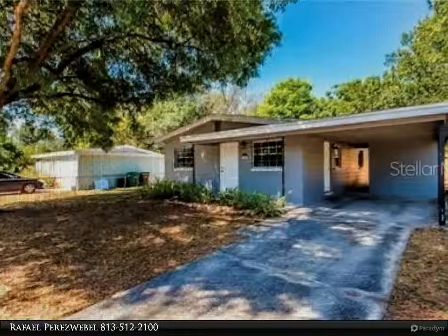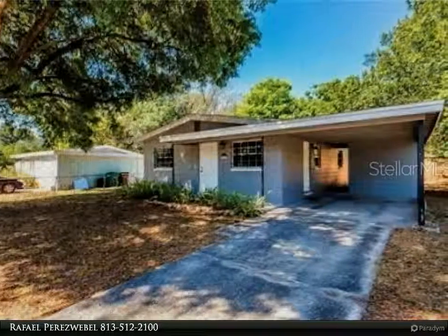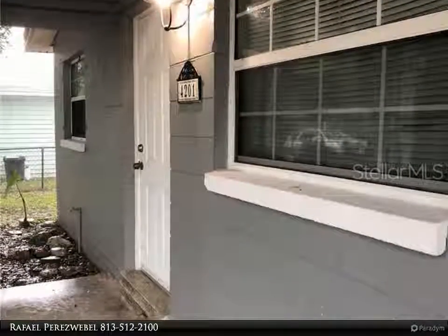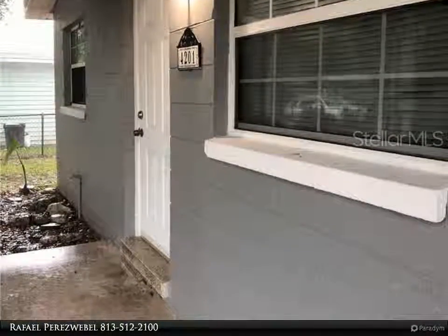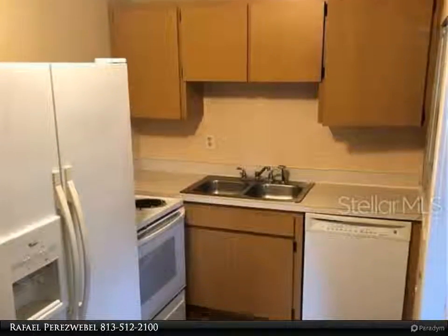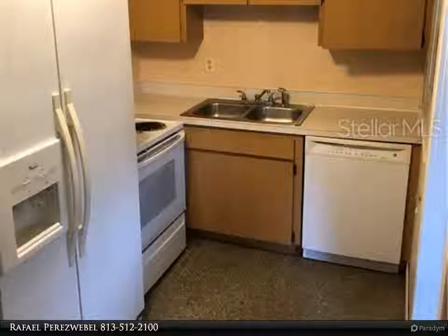Location, location, location! This single-family residence was built in 1988 and is located just minutes away from the Busch Gardens attraction park. Priced just right — do not miss this beauty, featuring a great garden out front and a play garden in the rear.